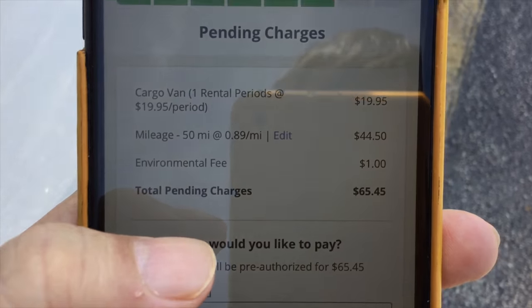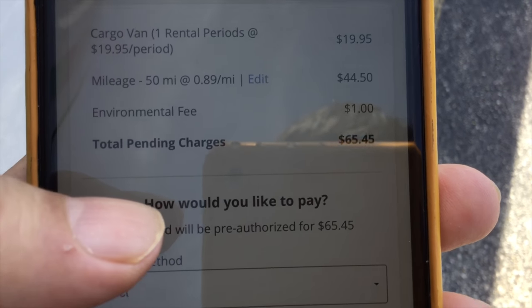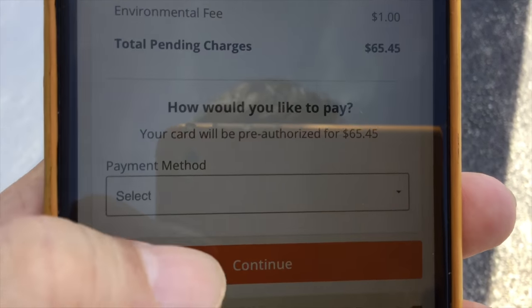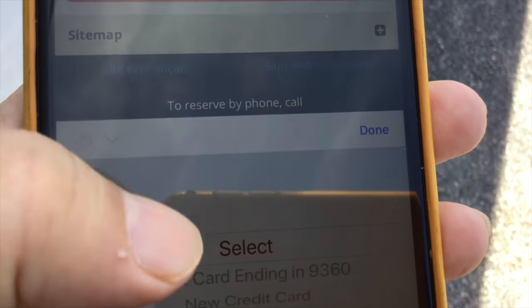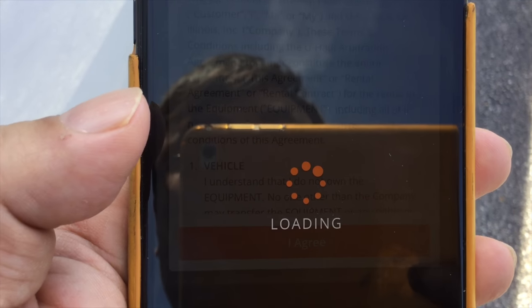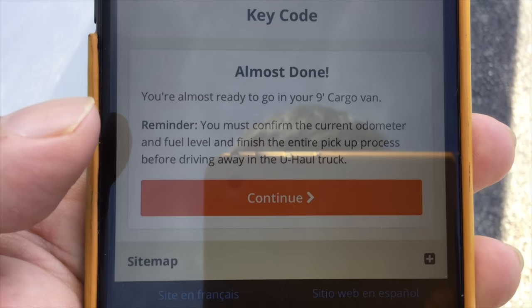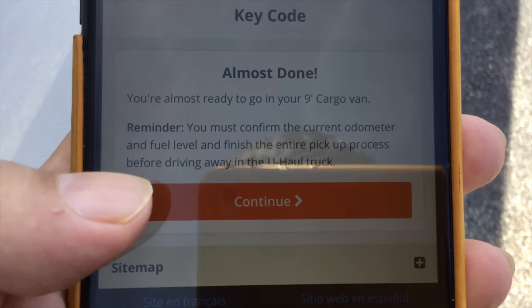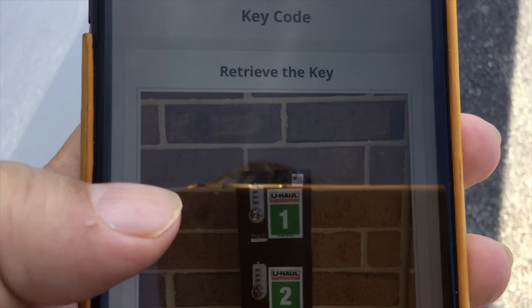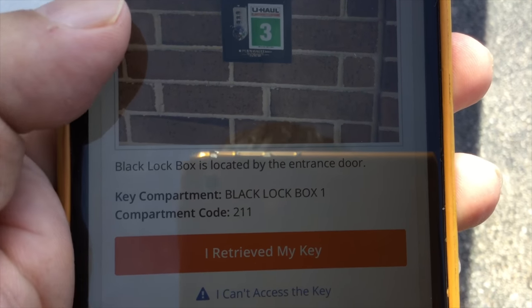Pending charges: the van is 20 bucks, and I estimated a 25-mile each-way trip for 50 total miles, coming to $65 pending — looks correct. I'll select pay and then continue, agree to terms and conditions, and now almost done. I've got to confirm the odometer and fuel level before driving away. The black lock box I need is over by the door — it's number one, and there is my code. Let me try it right now.